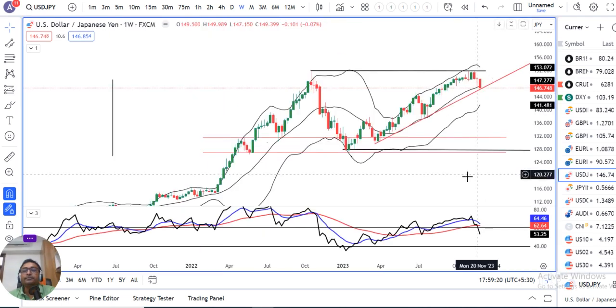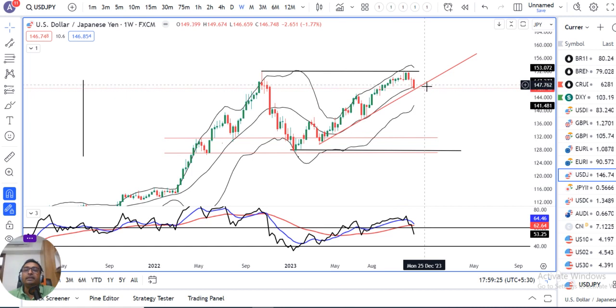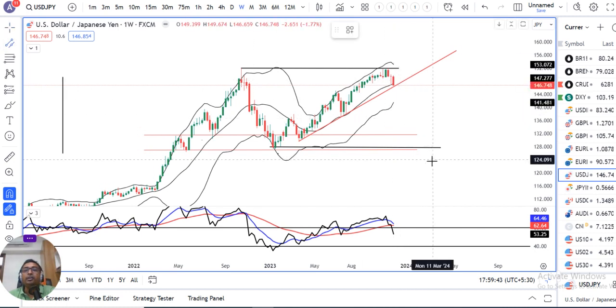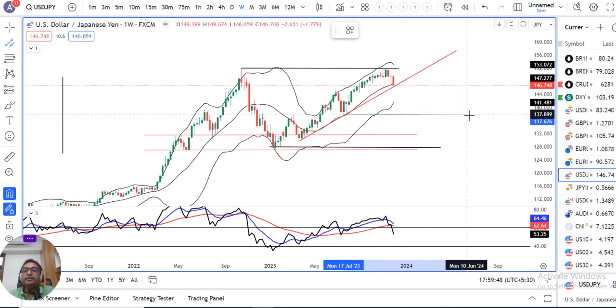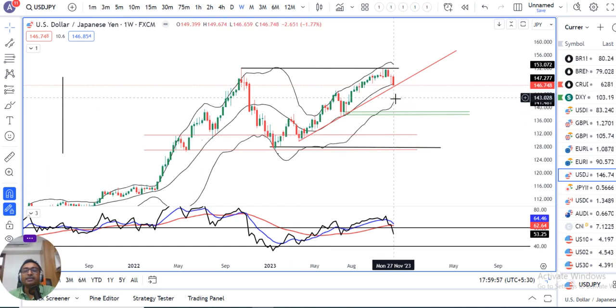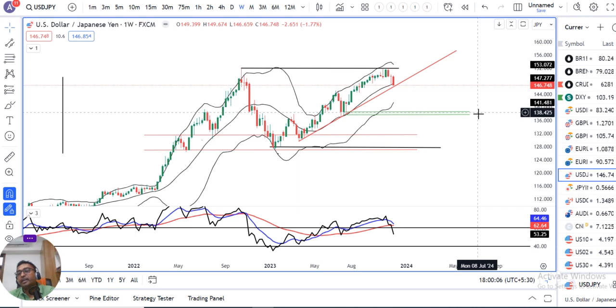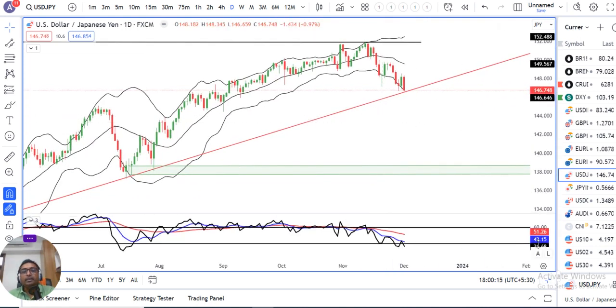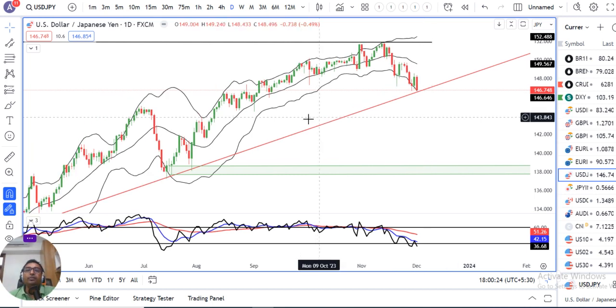Looking at the weekly chart, there is a red-colored trendline support, and the price is currently just above that trendline. From Monday onwards, we need to watch whether this trendline support can be broken. If it is broken, we can expect a further downward move towards the 137.90 to 138.50 levels. On the daily chart, RSI is currently at 36.68, below 60, confirming the bearish bias. We need to monitor the trendline support closely.